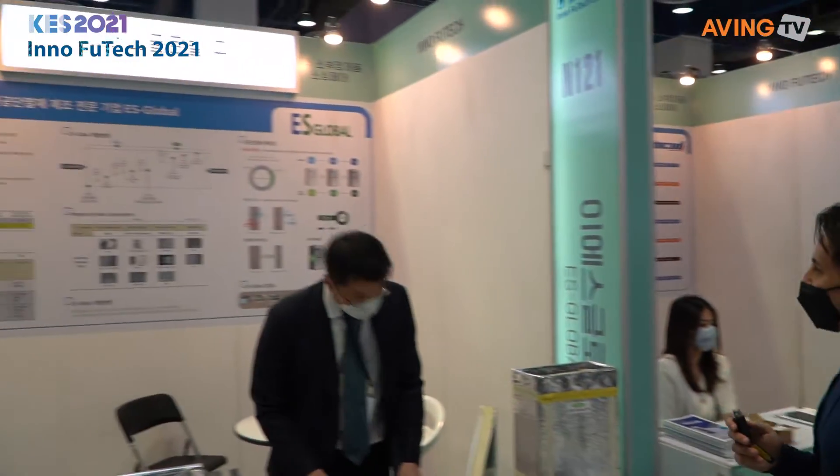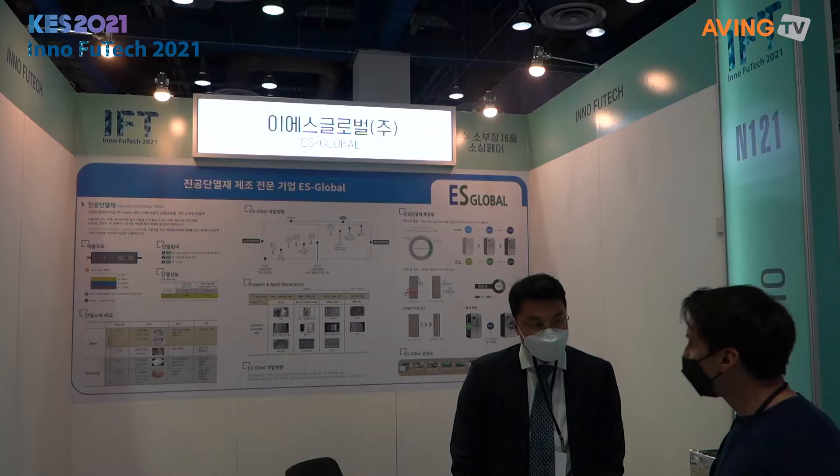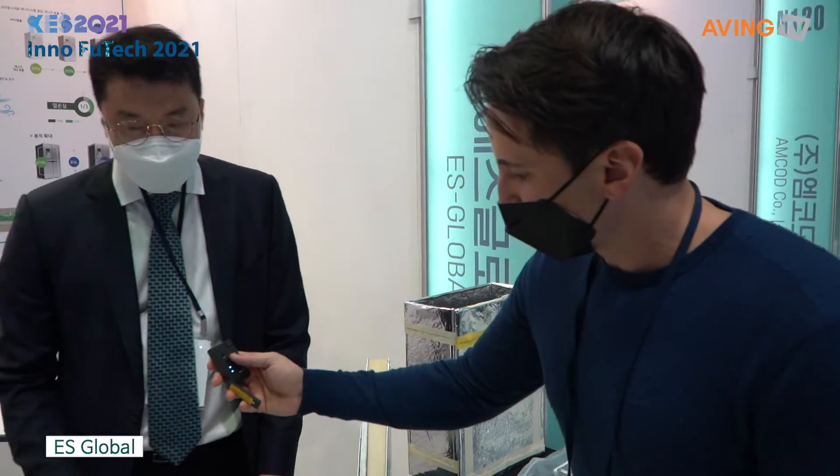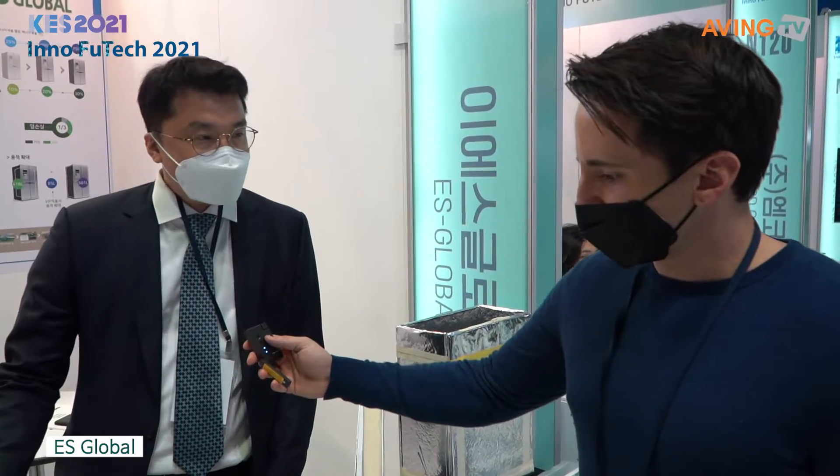We're going right in here to ESGlobal to say hello. Hi, what is ESGlobal? What is this company? We're a professional company.